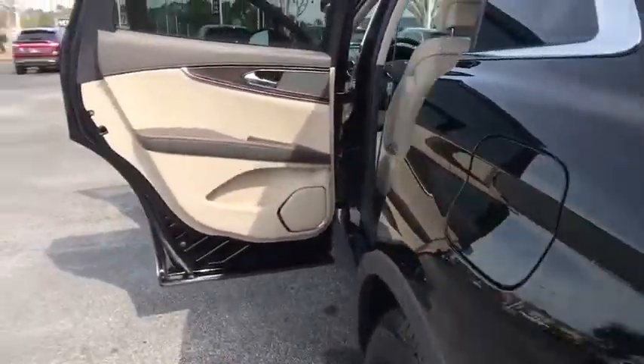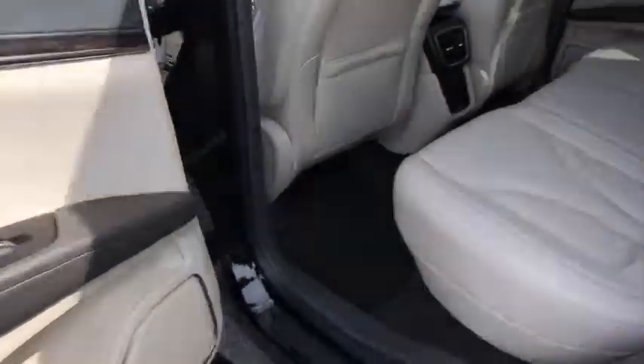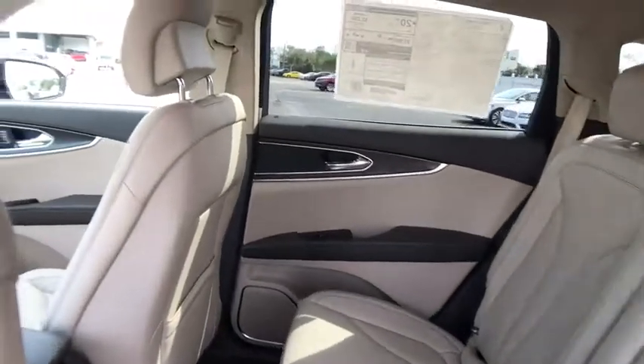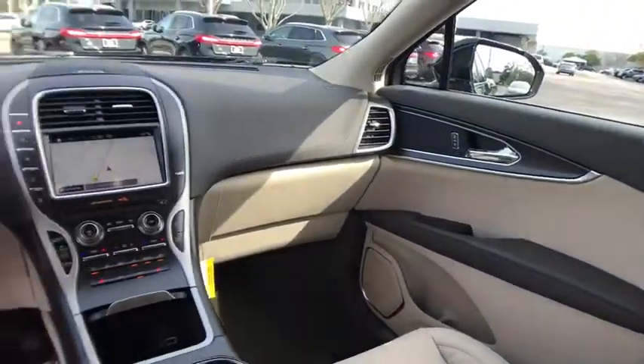Bluetooth, power steering, adjustable steering wheel, auto dimming rear view mirror, keyless start, aluminum wheels, four wheel disc brakes, cruise control, floor mats.